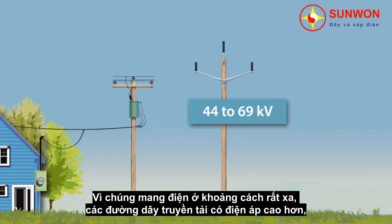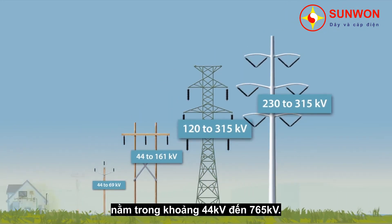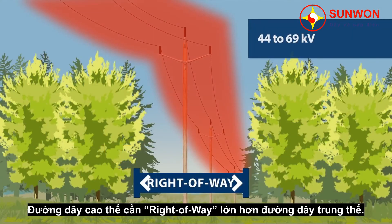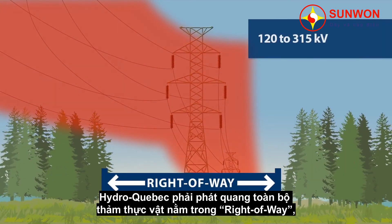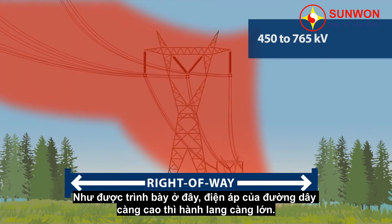Because they carry electricity over great distances, transmission lines have a higher voltage, ranging from 44,000 to 765,000 volts. They are more imposing than distribution lines, and their support structures come in a variety of shapes and heights. Transmission lines require more clearance than distribution lines. Therefore, to prevent vegetation from coming too close to the wires, Hydro-Québec must clear the entire right-of-way. As shown here, the higher the voltage of the line, the greater the clearance required, and the wider the right-of-way.